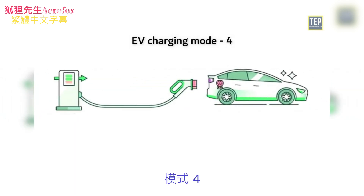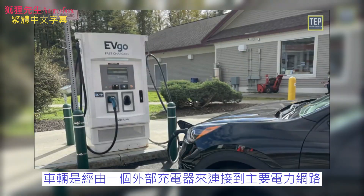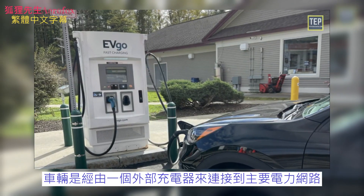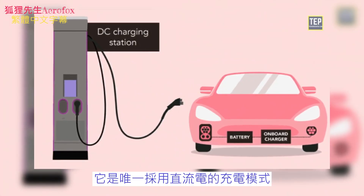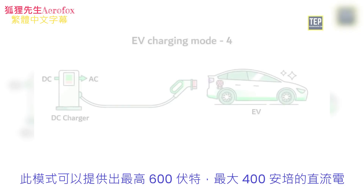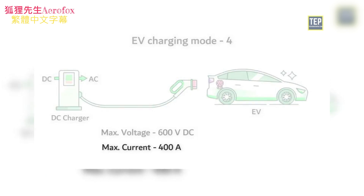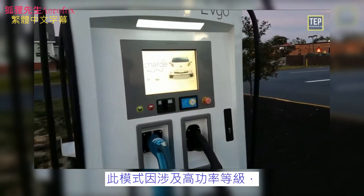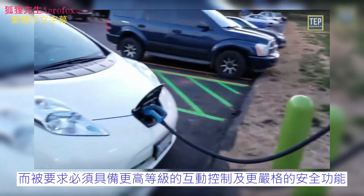Mode 4 is a direct current connection for fast charging. In this mode, the EV is connected to the main power grid through an external charger. It is the only charging mode that provides direct current. This mode can provide 600 volts DC with a maximum current of 400 amps. The high power level involved in this mode mandates a higher level of communication and stricter safety features.